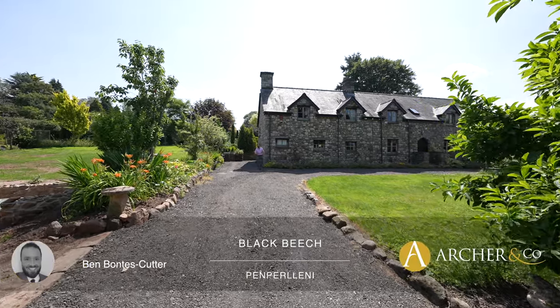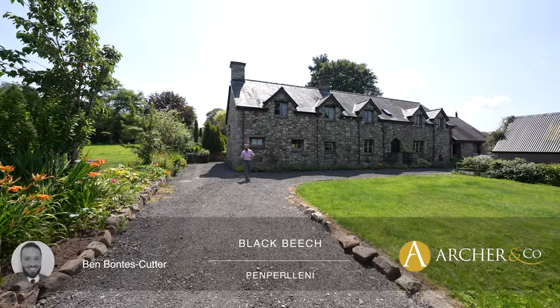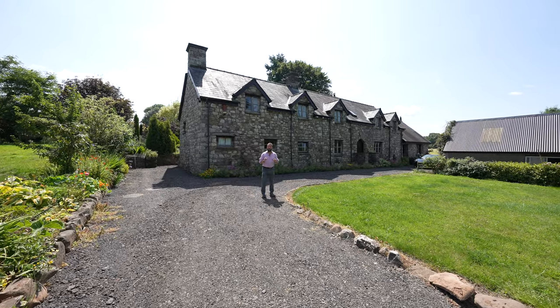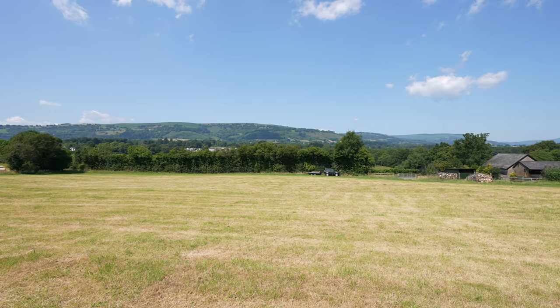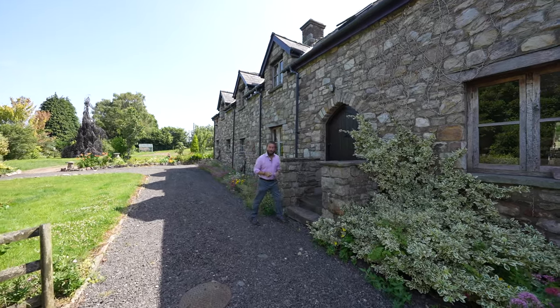Welcome to Black Beach, a delightful house and barn that dates back to the 16th century that has been painstakingly restored and rejuvenated by the current owners. It incorporates over 12 acres of land, several outbuildings and also a paddock which has planning permission for a four-bedroom detached home. Let's take a look inside to see what the internal accommodation has to offer.